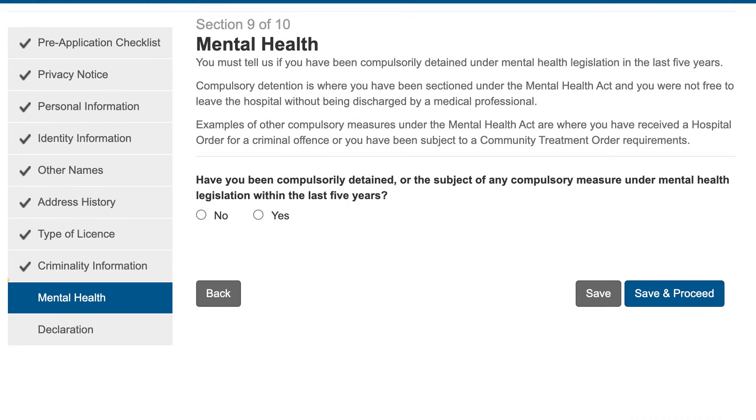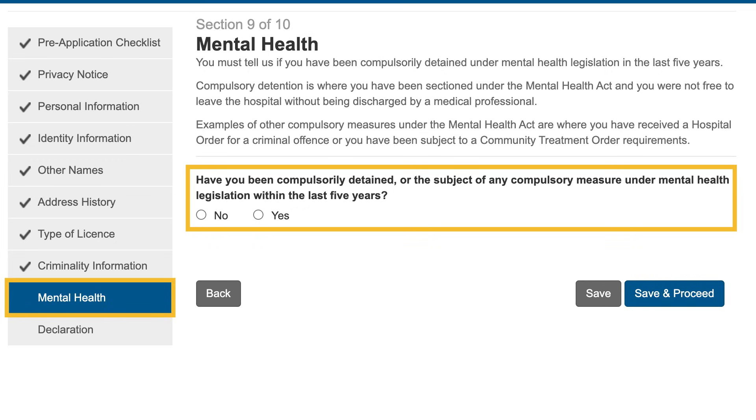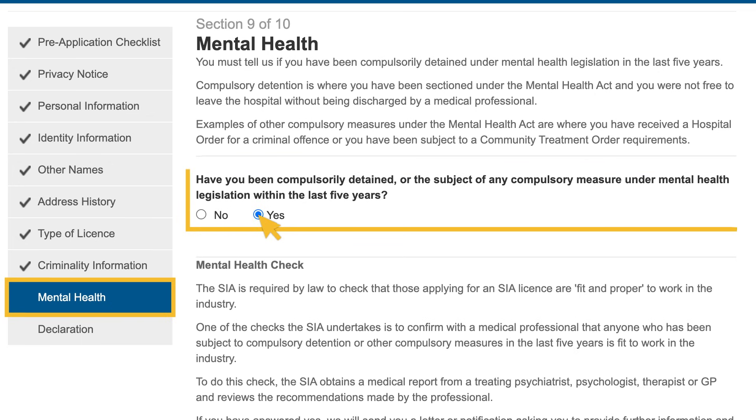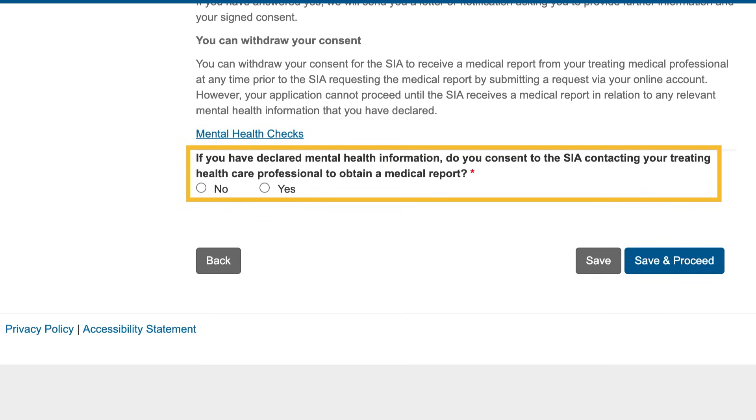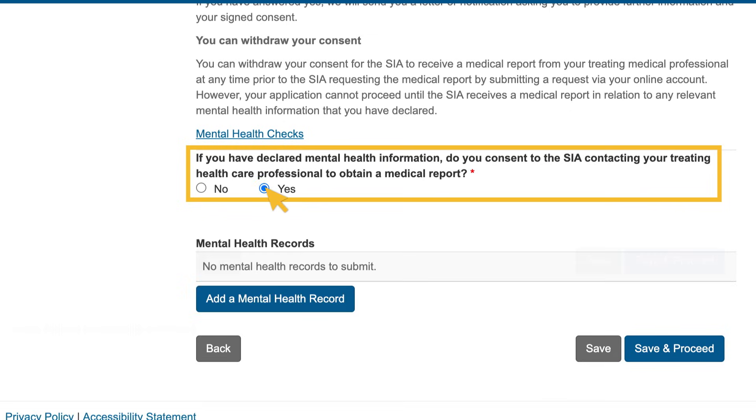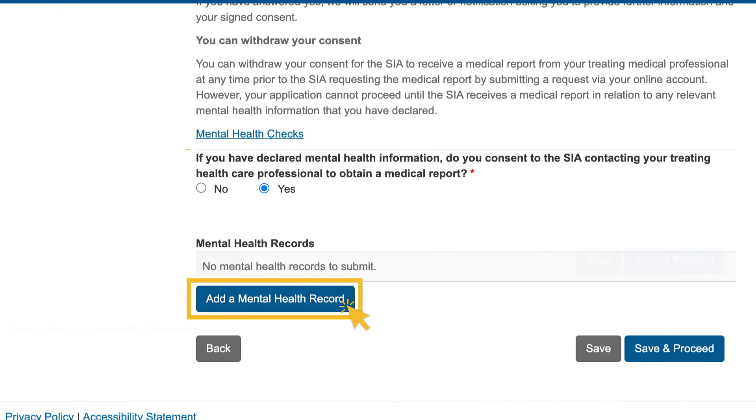Section 9 requires you to tell us if you have been compulsorily detained, or the subject of any compulsory measure under mental health legislation in the last five years. An example of compulsory detention is where you have been sectioned under the Mental Health Act and are not free to leave the hospital without being discharged by a medical professional. Examples of compulsory measures are where you have received a hospital order for a criminal offence or have been subject to a community treatment order. If you answer yes, we then ask for your consent to contact the medical healthcare professional who treated you. We cannot proceed with your application if you do not provide this consent. Select 'Add a mental health record' and complete the form.